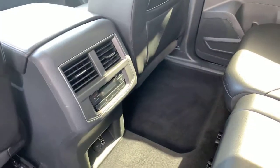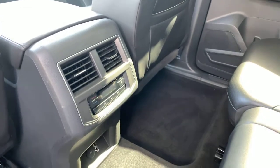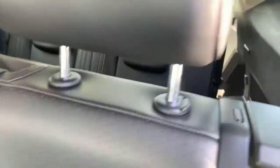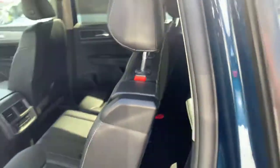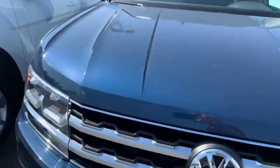Air conditioning in the second row with controls for temperature and fan speed, but it can be locked out at the front console — you've even got USB ports down here. Easy access from the second row to the third row, air conditioning vents and cup holders in the third row. Super nice car, looks like it's in great shape — let me give you a quick view of the other side.